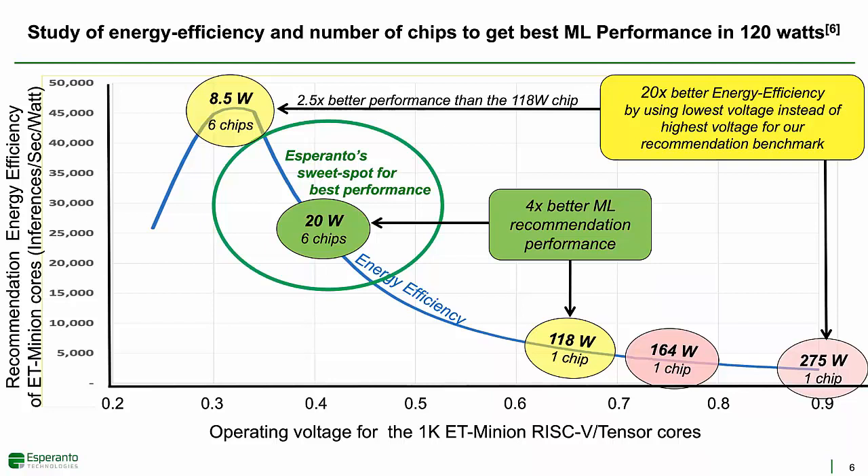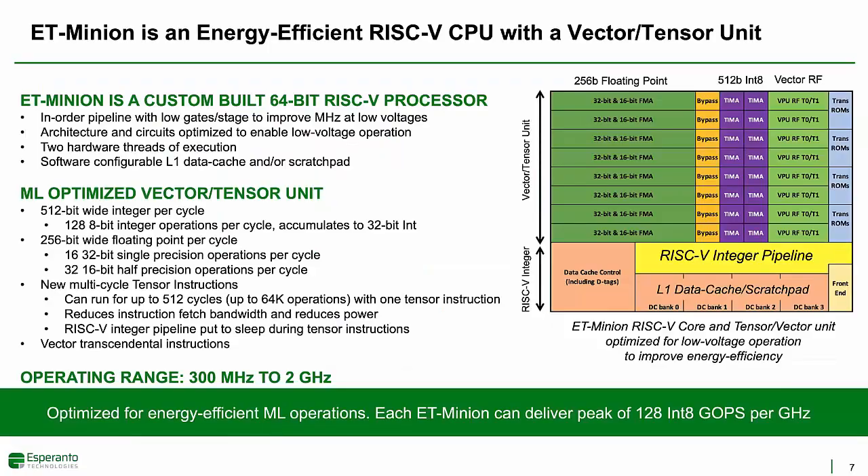Esperanto's sweet spot for achieving best performance will be operating our ET-Minions between 300 and 500 millivolts, nearest the best energy efficiency points. By using the entire available power budget, we achieve four times better recommendation performance than a one-chip solution. Low voltage operation is a key differentiator for Esperanto's ET-Minion design.